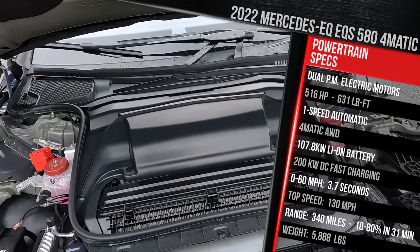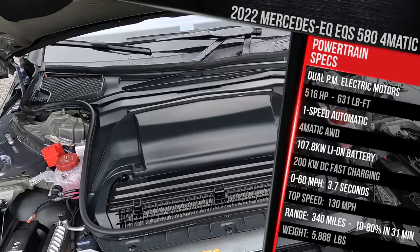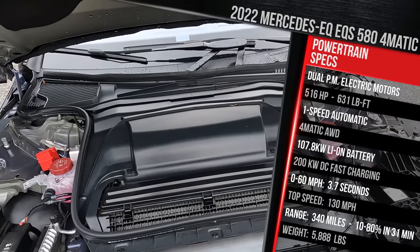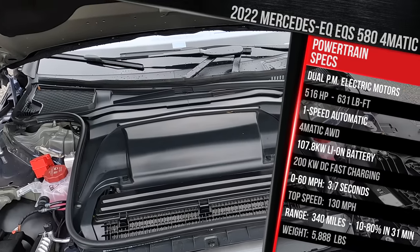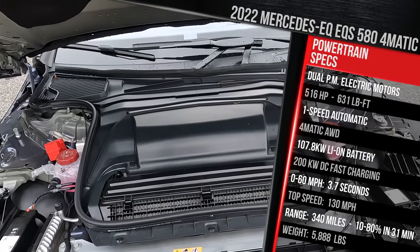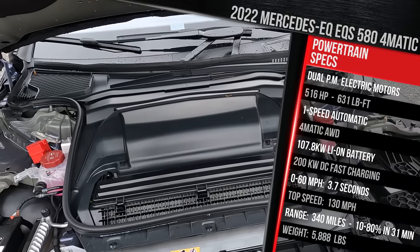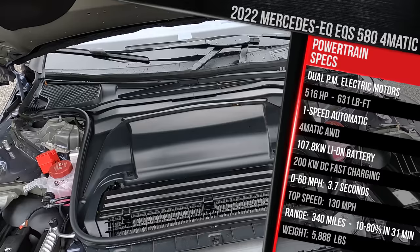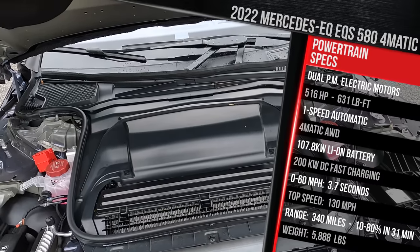Almost 200 more horsepower if you have it on the overboost function with the race start. Mercedes says the range for this vehicle is around 340 miles, but I've actually seen it around 380 in my real-world testing—the most I've seen out of all the electric vehicles I've tested. This vehicle should get to 60 in around 4.1 seconds. It'll DC fast charge at up to 200 kilowatts, meaning it can go from 10 to 80% in roughly 30 minutes. Top speed is around 130 miles an hour.